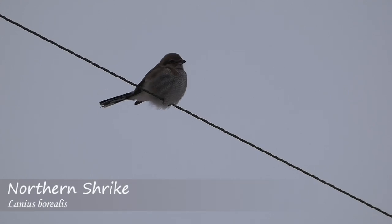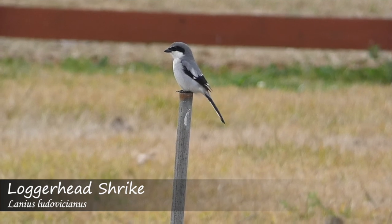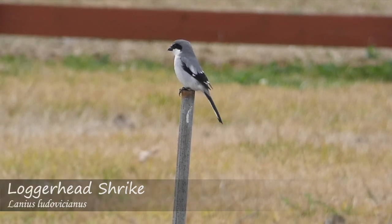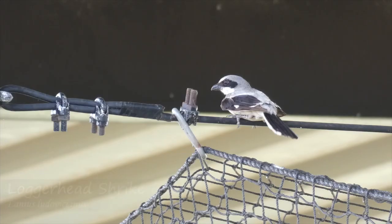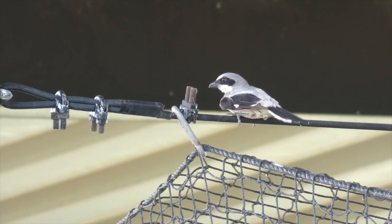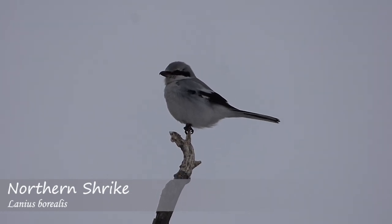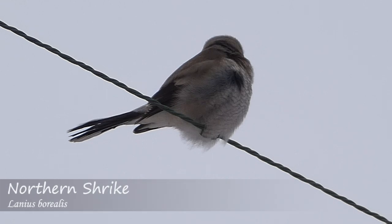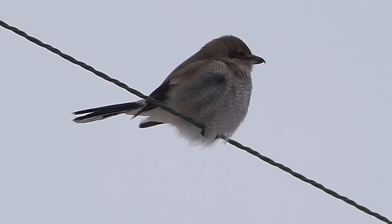The first physical trait to note when trying to tell these birds apart is size. Loggerhead Shrikes are slightly smaller on average, with a length between 20 and 23 centimeters and a wingspan between 28 and 32 centimeters, and they appear to have a larger head compared to their body. The northern Shrike has an average length between 23 and 24 centimeters and a wingspan between 30 and 35 centimeters, making it slightly larger than the loggerhead.